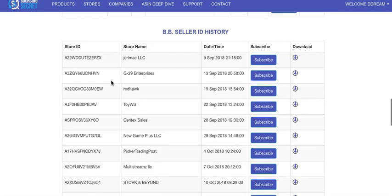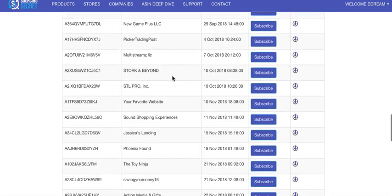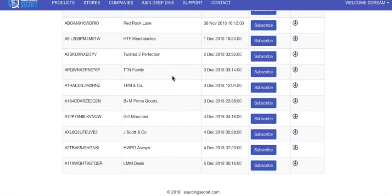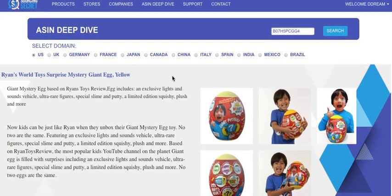The buy box seller history is similar but shows everyone who's held the buy box, with the date and time they got it, plus the same seller information. You can subscribe or download from those sellers as well. Some of these histories go back a couple of years — a ton of great data. If you have any questions or ideas, we'd love to hear them. We use this tool whenever we want to dig deep into a brand without switching back and forth between Chrome extensions. Hope you like it — see you in the next video!